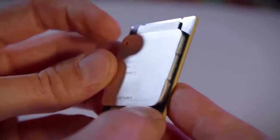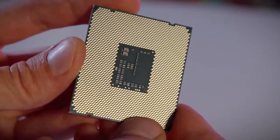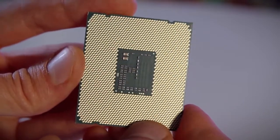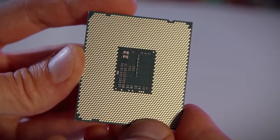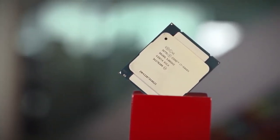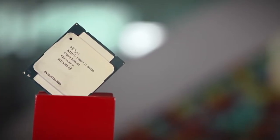Why would you want 40 PCIe lanes? Well, for those doing triple, quad, or four-way SLI, you can run more cards at higher 16x or 8x speeds. As for the CPU itself, this thing is a beast — eight cores, 16 threads of processing power, coupled with 20MB of cache, support for all-new DDR4 RAM, making it the only consumer CPU to do so, and a base clock of 3GHz.